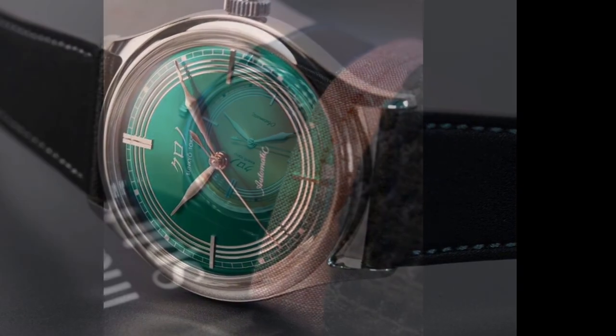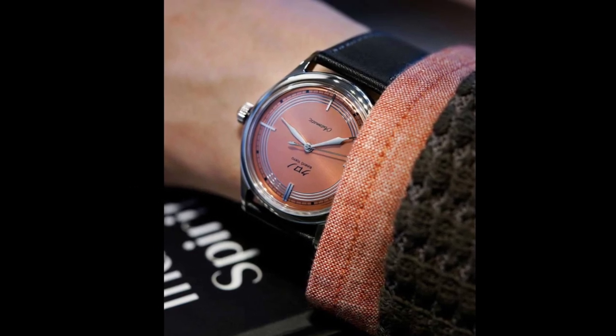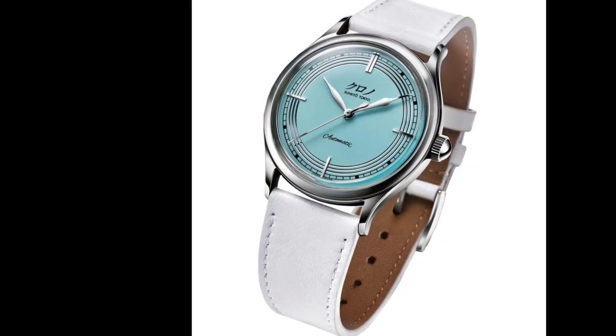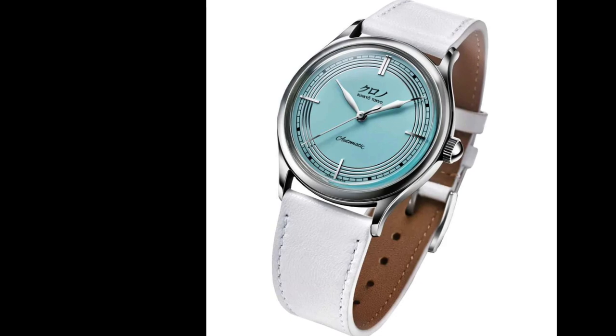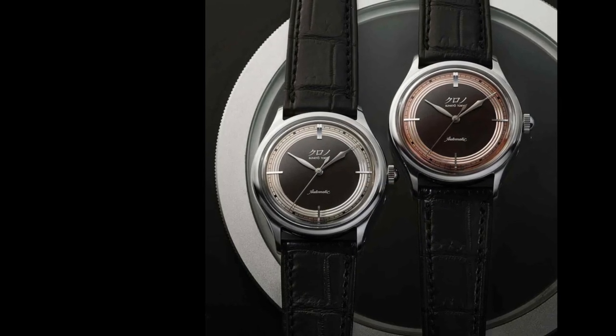The only issue with this brand is that their products are limited — for under $2,000 each, their watches are sold instantly. So if you're on the hunt for a beautiful independent Japanese watch, follow the brand and keep an eye open for the latest news.